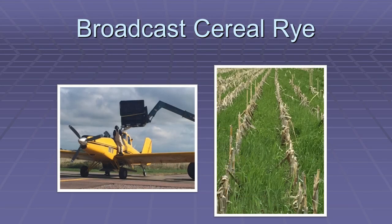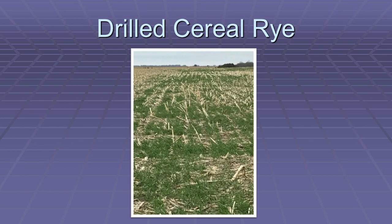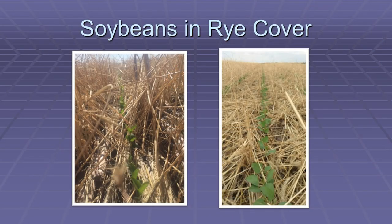The nice thing about broadcasting is you can get it done much earlier than waiting for combining. This is all planted in the first couple weeks of September. When you drill instead of broadcast, you lose quite a few leaves off your corn stalks going over with the drill over winter. I still do drill some — I do a little of each so I'm not taking too much chance on either one. Rye is so winter-hardy that I drilled it this year on Thanksgiving Day and it never seems to winter-kill.